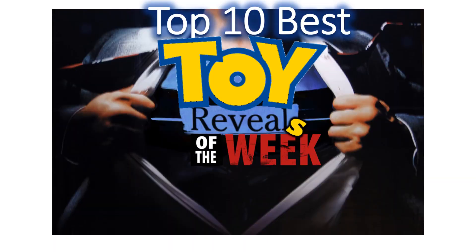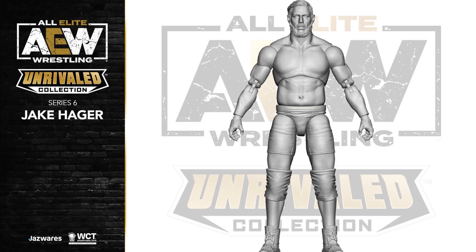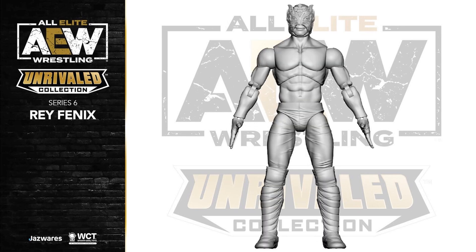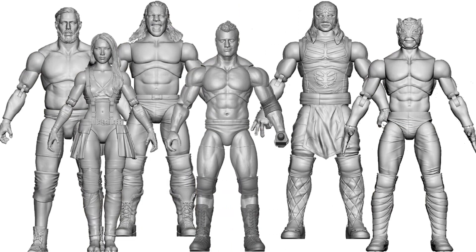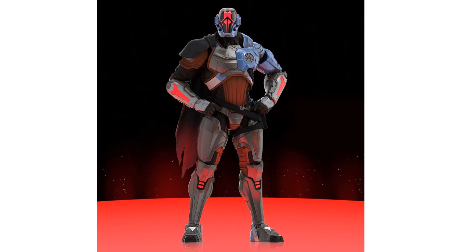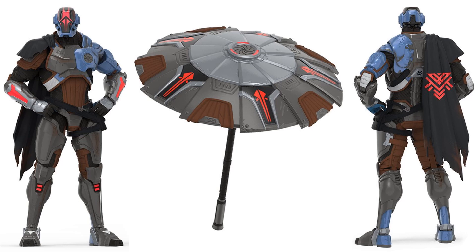Here we are at the top 10. Number 10: the Jazwares AEW Series 6 reveals — not painted yet, but here's Chris Jericho, Yurika Shida, Jake Hager for the first time, MJF, Rey Phoenix for the second time, and Penta El Zero M for the second time. Love these black-and-white prototype reveals; can't wait to see them in color. Number 9: Hasbro jumping into Fortnite territory with the six-inch Foundation Zero Crisis Edition figure for $40, with that weird umbrella and cape.